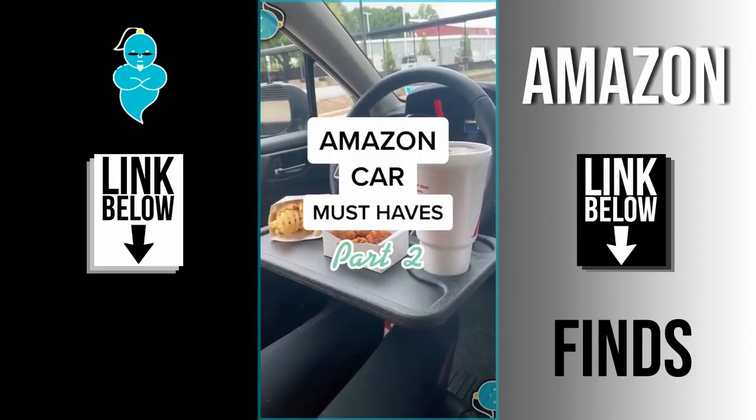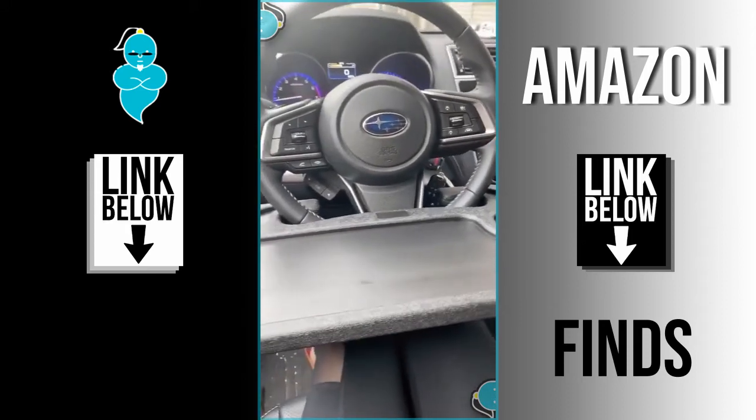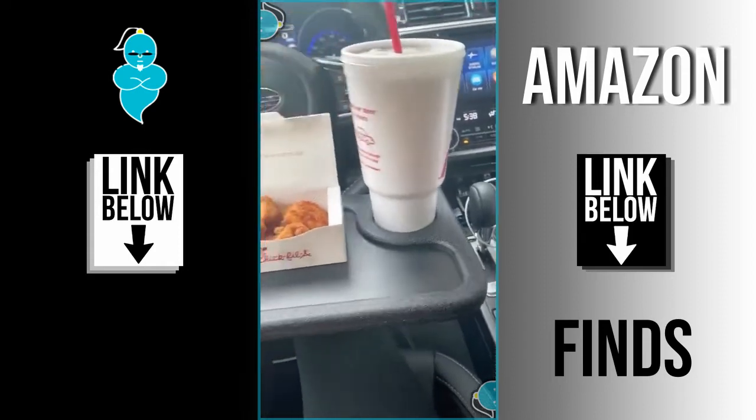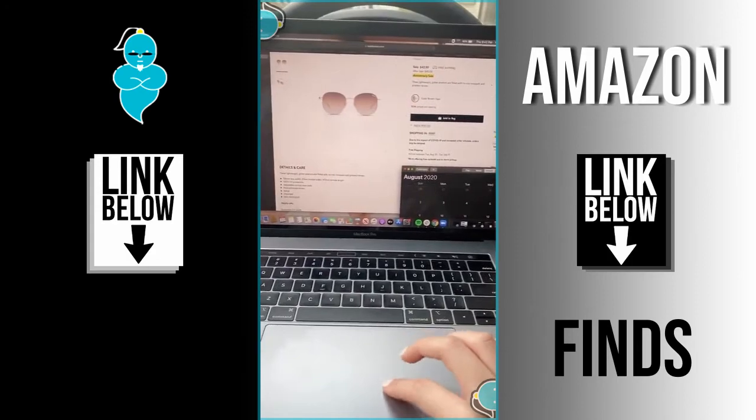Amazon car must-haves part two. This tray that attaches to the steering wheel allows you to eat comfortably without having to balance anything on your lap or the console, and is sturdy enough to hold a combo meal. If you flip the tray over, it's perfect to place your laptop on if you need to get some work done in your car.